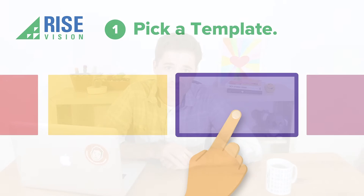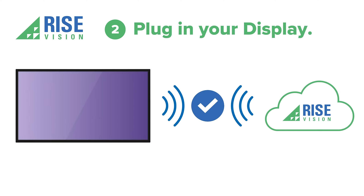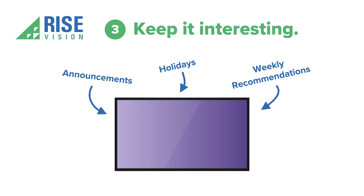Digital signage for schools doesn't have to be difficult. We make it easy or your money back. Here's how to start communicating better with RiseVision. First, pick a template. Second, plug in your display. And finally, keep it interesting. We provide weekly recommendations to keep students engaged in your content.